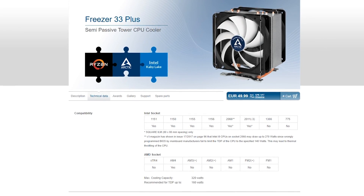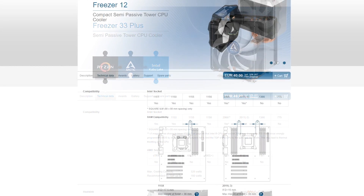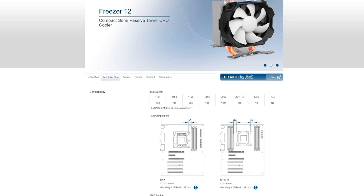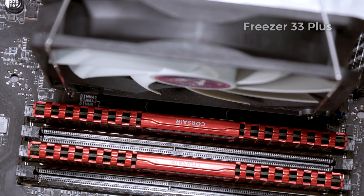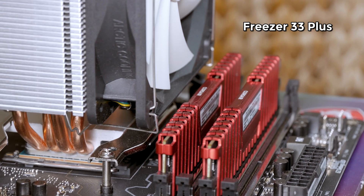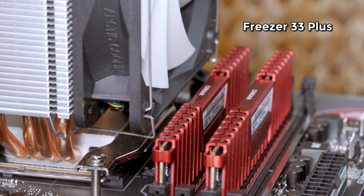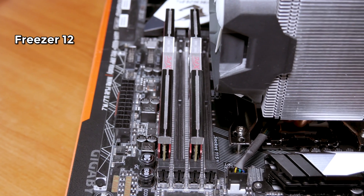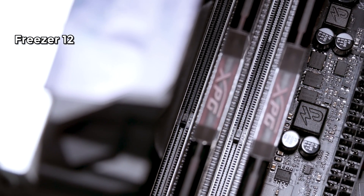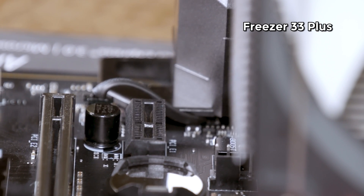As mentioned, both support almost all Intel sockets except 1366 and 775, and they also support AMD's AM4 socket — though only AM4 on the AMD side. When it comes to RAM clearance, I'm giving them a solid thumbs up. Both do not cross over into the space above the slots — the Freezer 12 just slightly over the closest first slot — but generally if you use only two sticks, you won't have any worries and can use basically any kit you want. The first PCIe slot clearance is also fine in both cases.